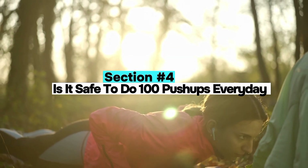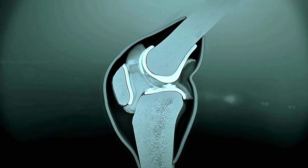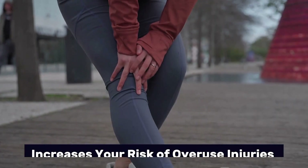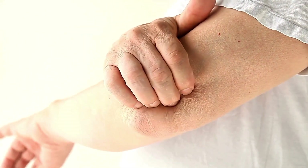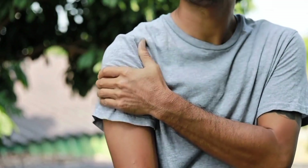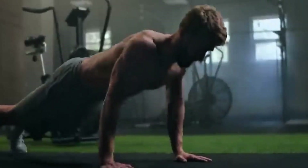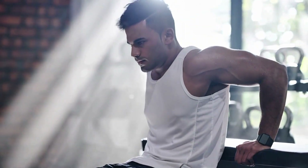Section 4: Is it safe to do 100 push-ups every day? One overlooked factor in these challenges is joint health. Doing the same movement pattern every day without variation or recovery increases your risk of overuse injuries. Most common issues include wrist pain from repeated flexion without support, elbow tendinitis especially with poor tempo, and shoulder impingement from limited scapular movement. The push-up movement emphasizes internal rotation of the shoulder, and over time this can create imbalance if you're not doing opposing movements like rows or face pulls.